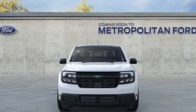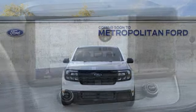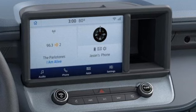Dual zone climate control, aluminum wheels, front wheel drive, steering assist cruise control, and inline four-cylinder engine.